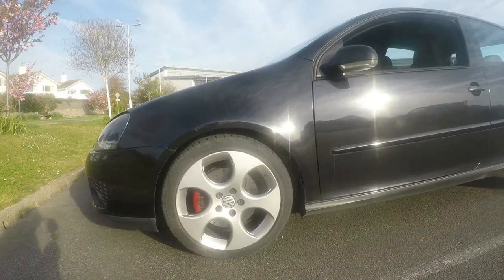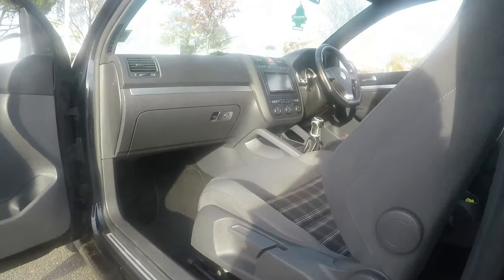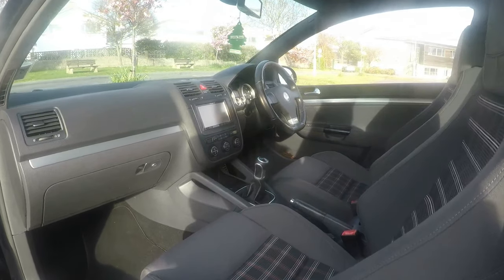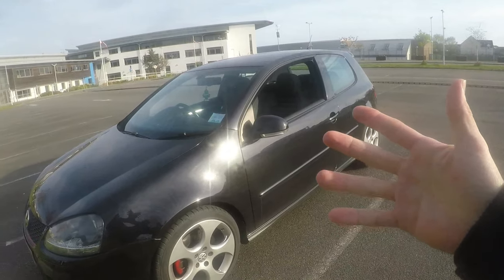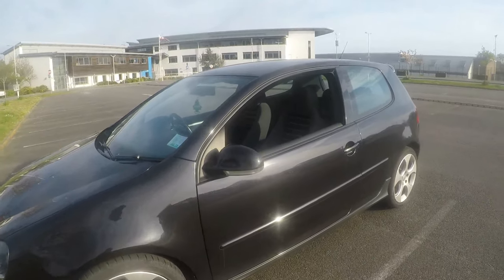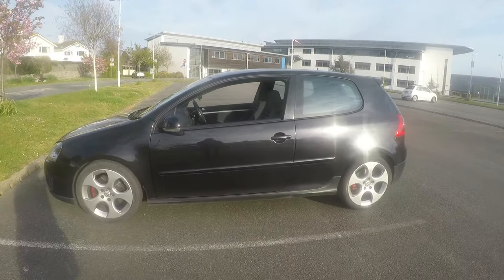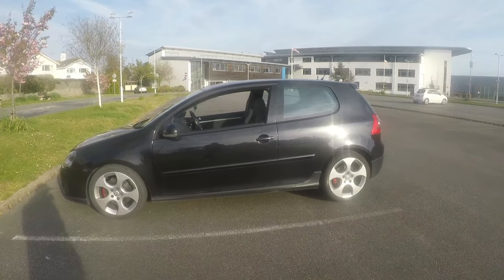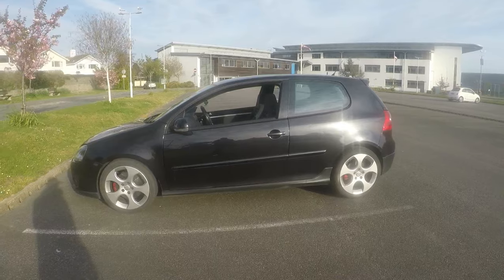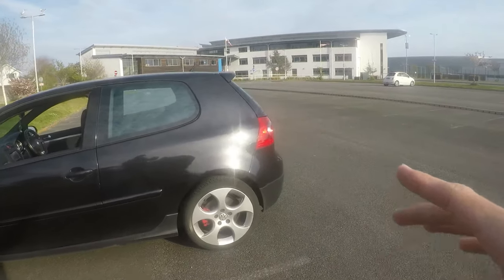I do plan to do some bits to this car and take you guys along for the ride. Obviously an intercooler, intake, get this thing remapped to around 300 brake horsepower, get some coilovers on it. I'll get some different wheels as well. I also want to get the rear lights changed for the R32-style ones.